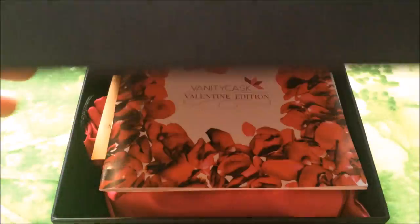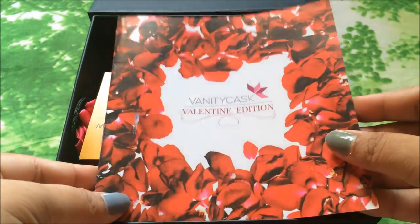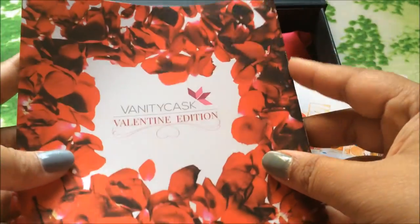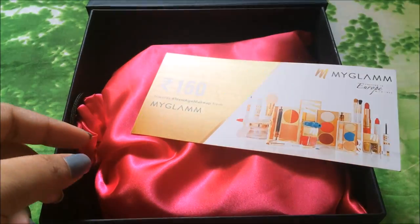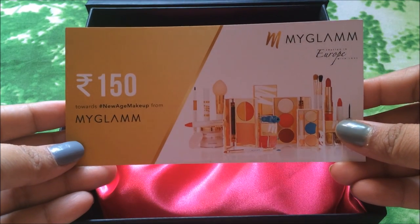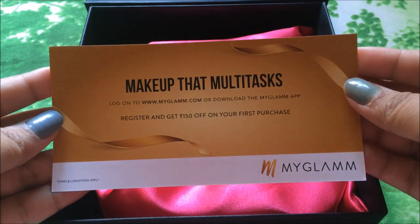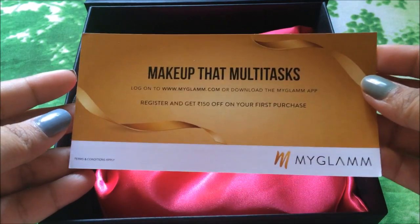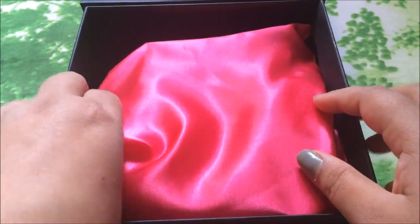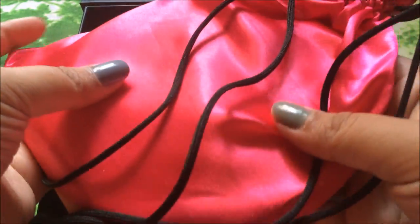After opening the box you will get a leaflet where you are going to get all the details of the products in this box. Then you will get a coupon from MyGlam, and after that you will get a pink bag where all the products are assembled.